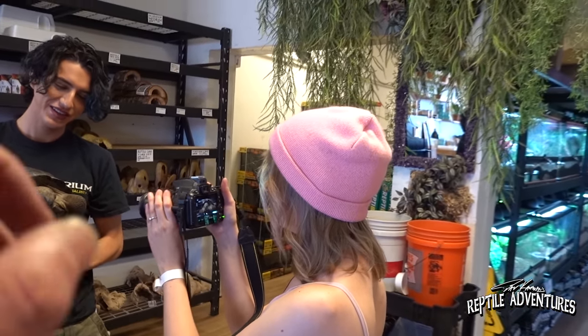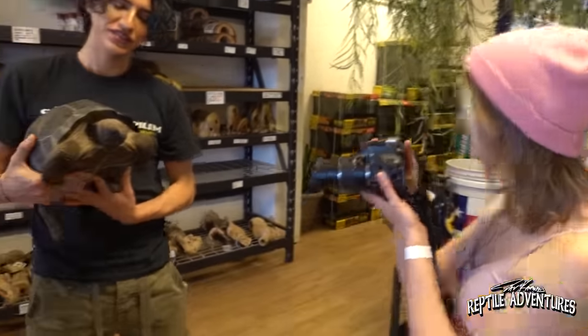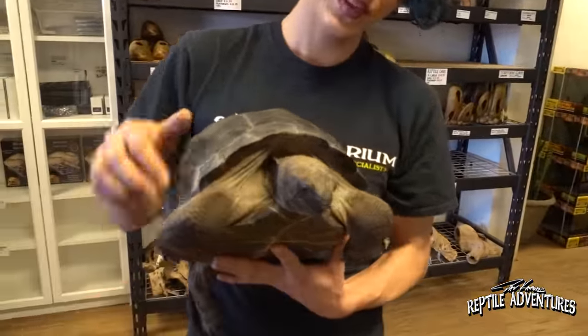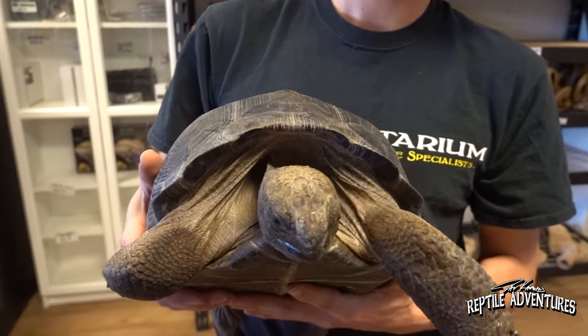That's going to be on Animal Adventures and Kat's channel — we are going to go meet the biggest Aldabra tortoise in the world at the Fort Worth Zoo in Texas, so check out those videos.